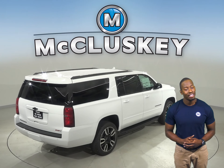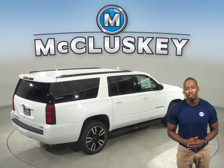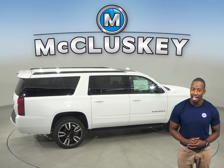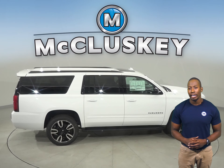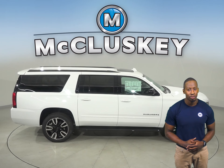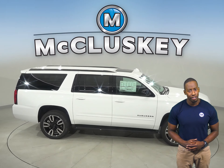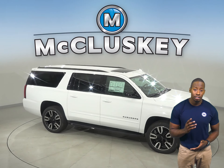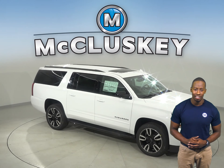Come see why the 2020 Chevrolet Suburban is the right choice, especially when compared to the GMC Yukon XL. You will be driving away in luxury in this reliable vehicle. Why not try this SUV out before you buy it with our free and exclusive 48-hour test drive.